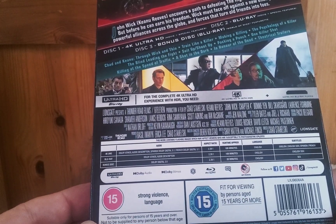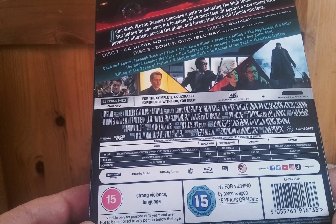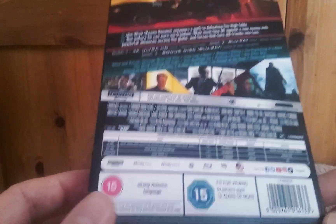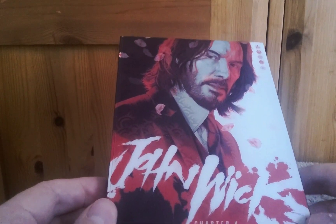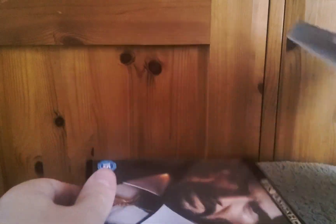The bonus disc has a Dolby Digital 2.0 audio track. I can't see any HDR10+ or Dolby Vision listed, so I'm guessing we're just getting HDR10, which to be honest is what I'd view it in on my system anyway. Let's take the slip case off — it's fairly rigid.